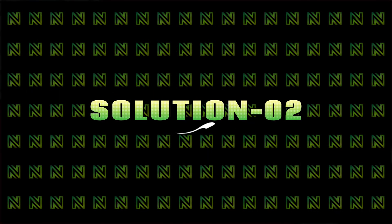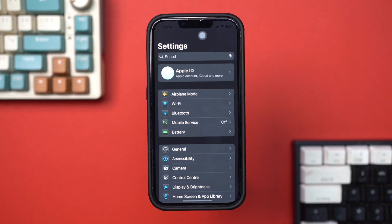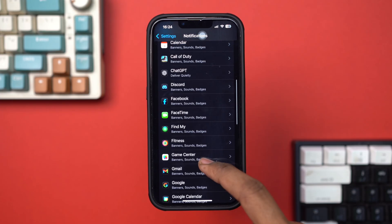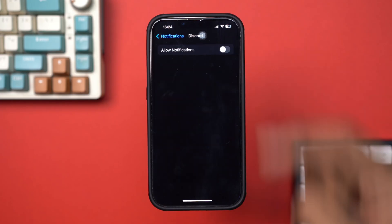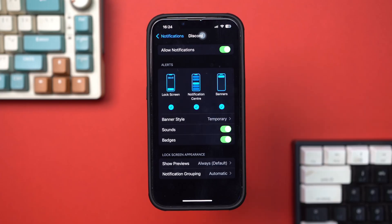Solution 2: Disable and re-enable notifications for the app. Open Settings, scroll down and tap Notifications. Find the app that's causing the issue and tap on it. Toggle Allow Notifications off, then back on. Exit Settings and check if the issue persists.